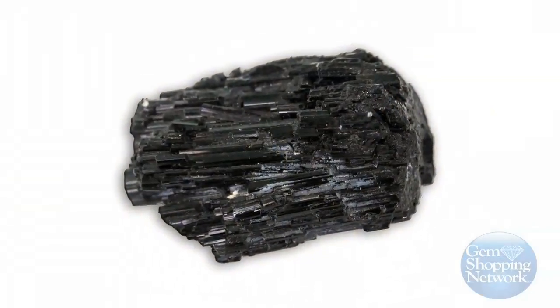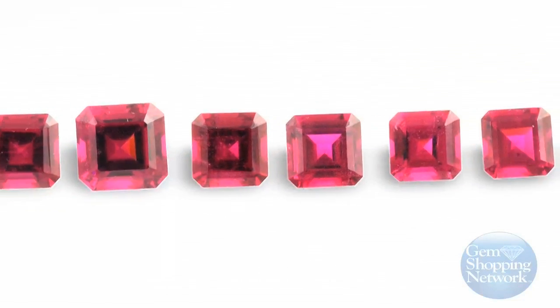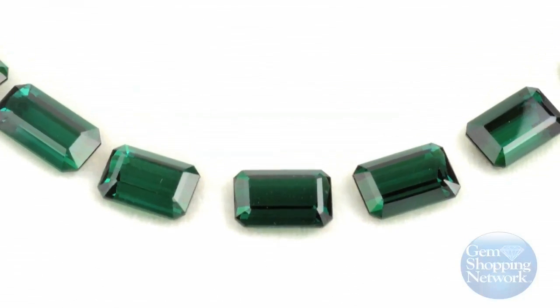Nearly 95% of all mined tourmaline is the black variety. However, it is colored tourmaline which is most desired by jewelers and designers.